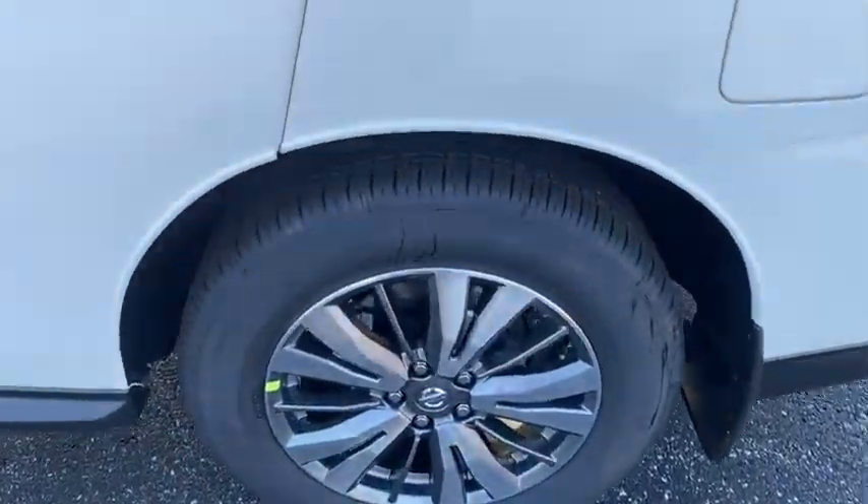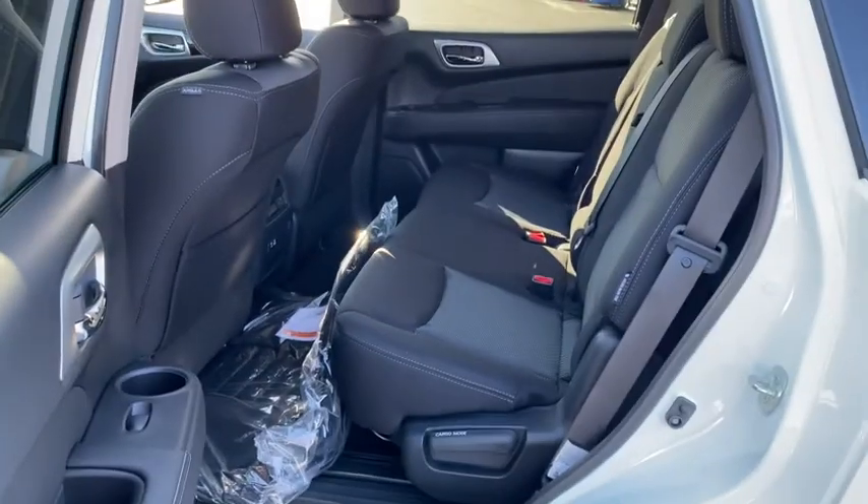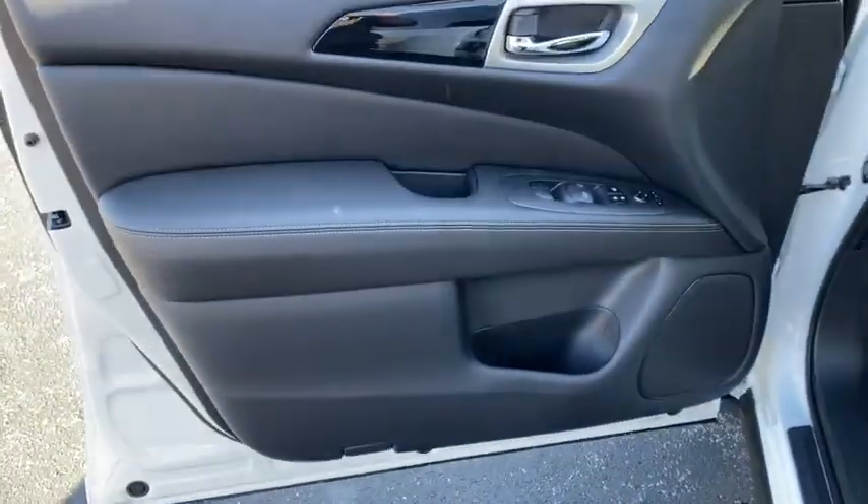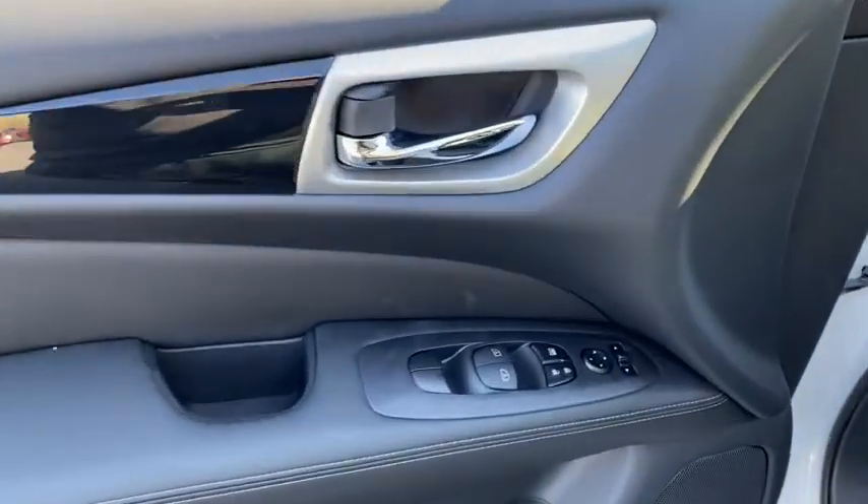Keyless entry, leather-wrapped steering wheel, compass, trip computer, fog light, brake assist, Sirius satellite radio, tachometer, HD radio, outside temperature gauge, engine immobilizer, tinted glass.